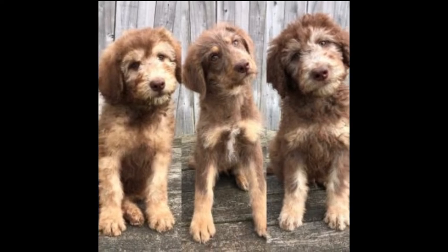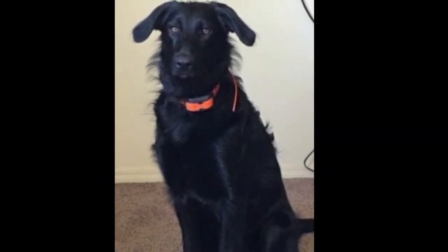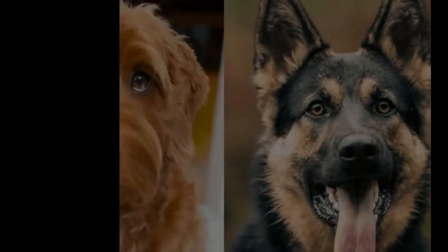If you're planning to buy one, then expect to pay good money for this puppy. We also recommend that you find a nearby breeder who has Shepherd Doodle puppies available so you can see them with your own eyes. Buying online can be challenging.